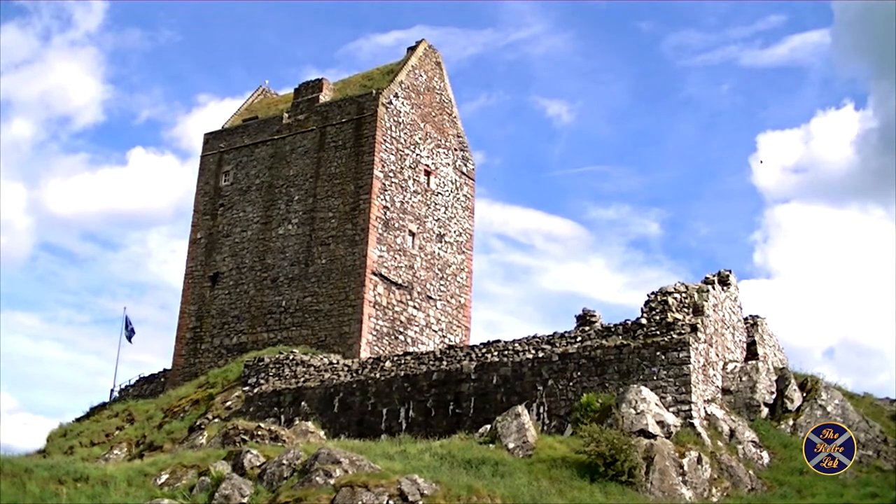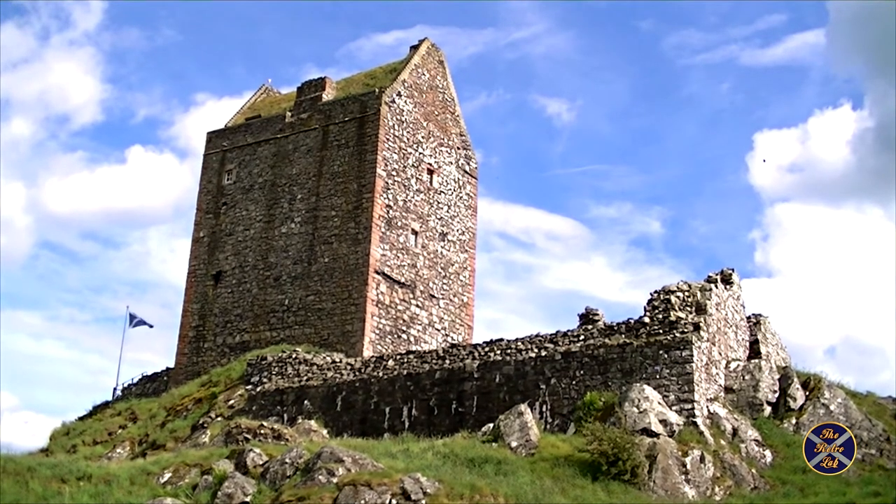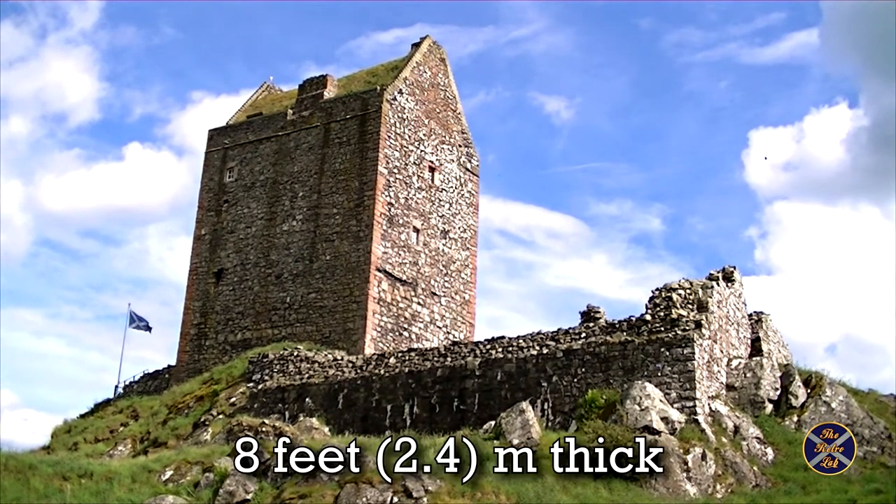The tower is 4 stories tall and features walls built from basalt rubble that are 8 feet thick.